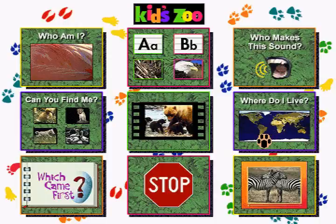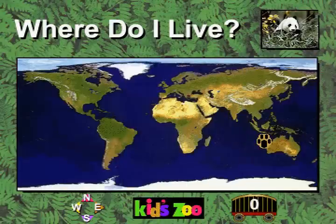Let's play Where Do I Live? Learn about animals and geography too. I am a panda. Where do I live? You're right! The panda lives in China, which is part of Asia.